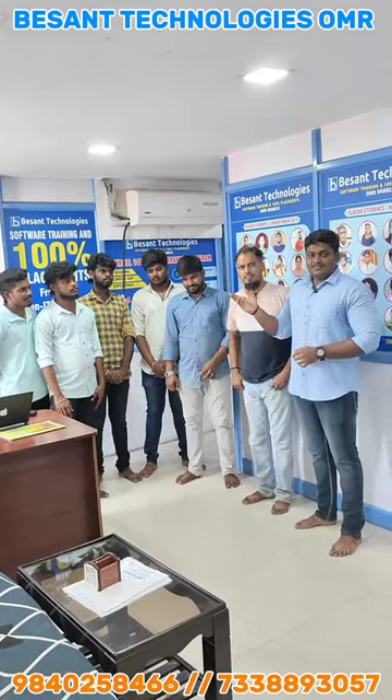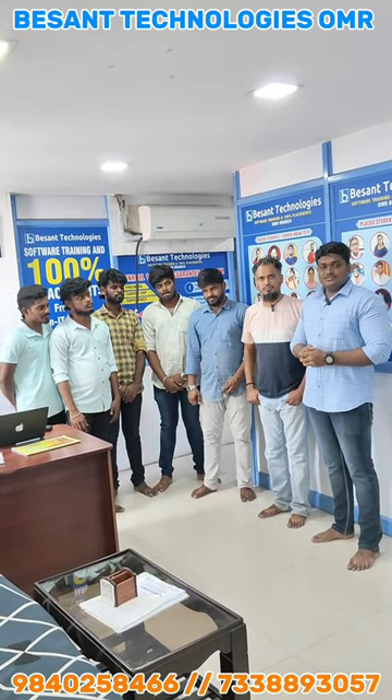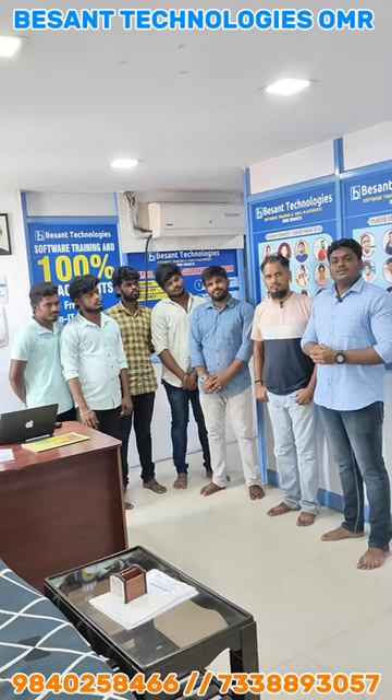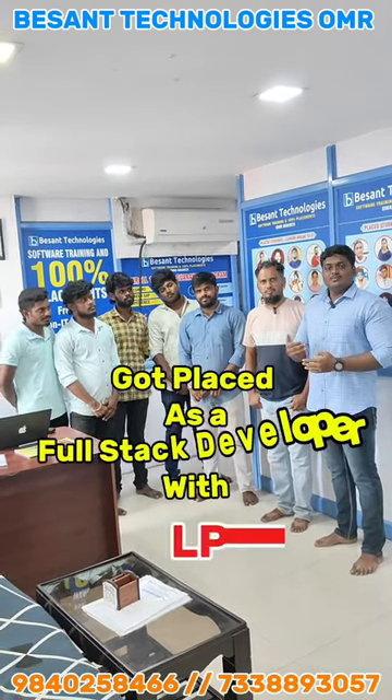I am Sanjay. I graduated from Besant Technology's 6-month course. Before that, I graduated from St. Joseph's College in 2023. Six months ago, I joined the full stack development course. Besant Technology provided placement support, and now I have a 3 LPA placement.